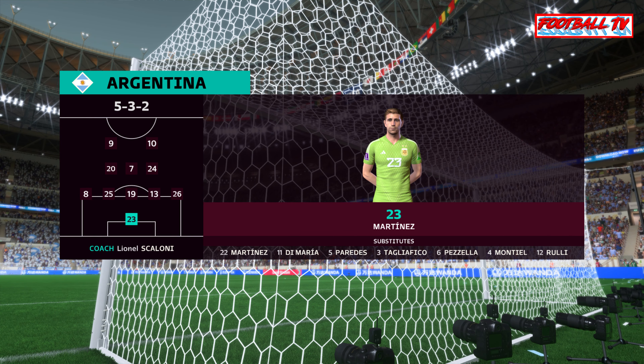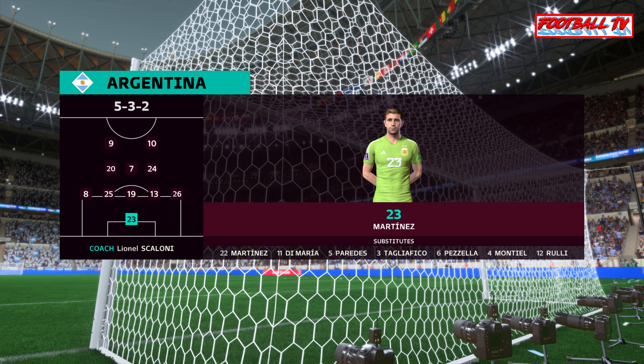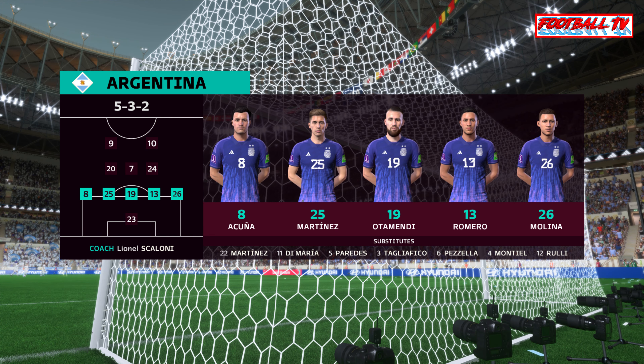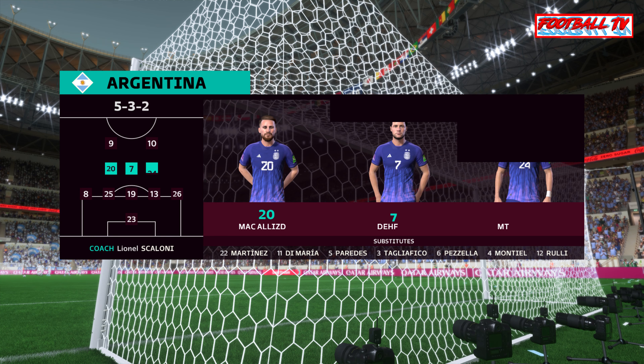The Argentina first team. On paper, it looks a fairly cautious approach, because unless their wing-backs can get into more advanced areas, I'm not sure where the attacking width will come from.